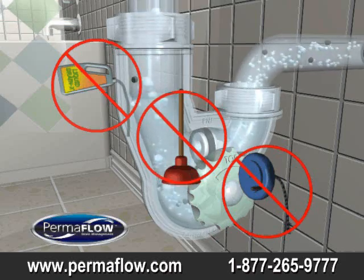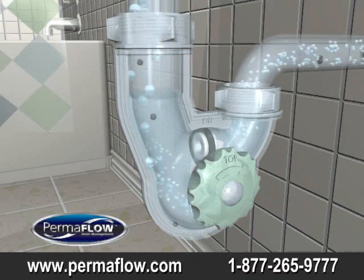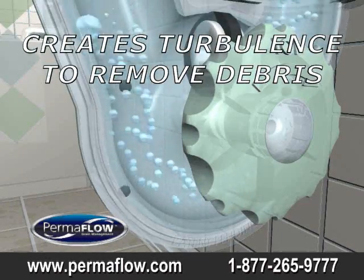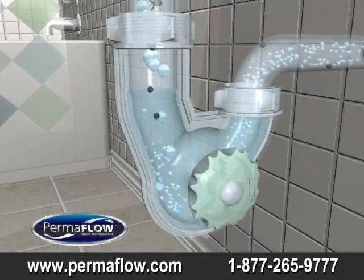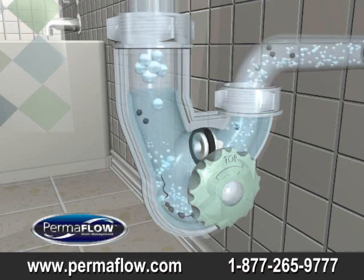No more frustrating plunging, snaking, or the need to use hazardous chemicals, as well as removing the drain. Permaflow is green by design and generates turbulence which prevents build up of contaminants. Permaflow is transparent, allowing for easy inspection — and when you can see it, you can prevent or fix the problem.